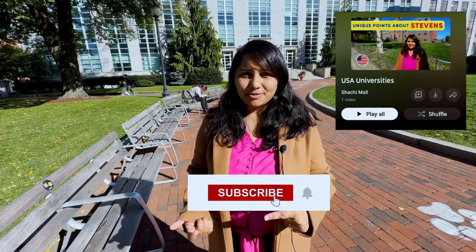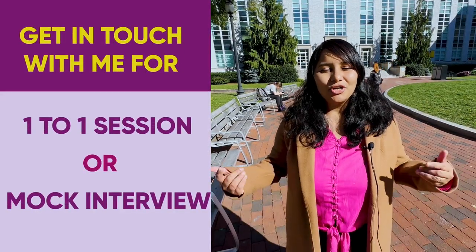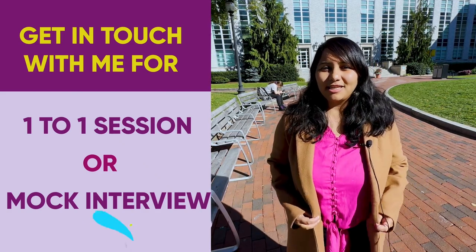I hope this video has helped you understand more about Northeastern, about life in Boston, and how it would feel to actually study here. We have a lot more videos in this series about US universities, so make sure to subscribe and check out the entire playlist. For more in-depth preparation for your visa interview, do reach out for a one-to-one session with me — the details are in the description box below. Signing off for now, see you in the next one.